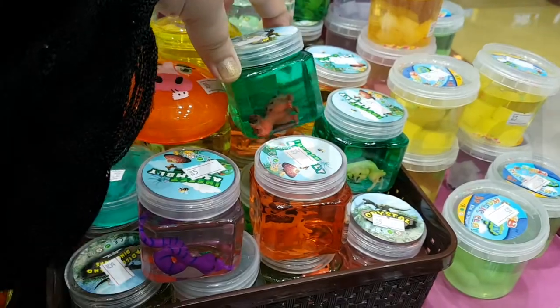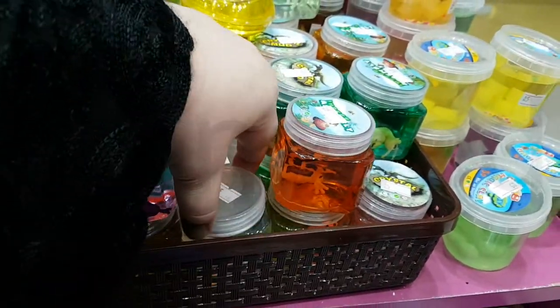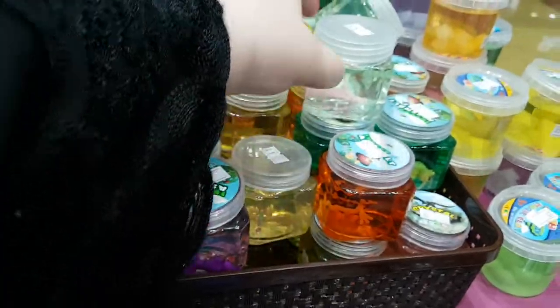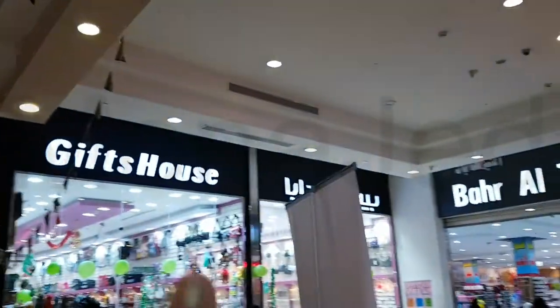So many varieties of slimes with assorted colors — all these stretchy slimes and all the charms will really go well together to create great sensory play. All the slimes here are crystal clear slime, which is very popular, stretchy, and transparent. It also makes amazing poke sounds.